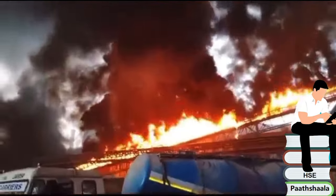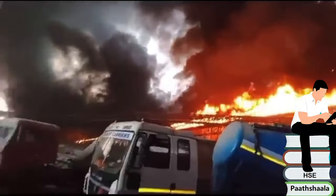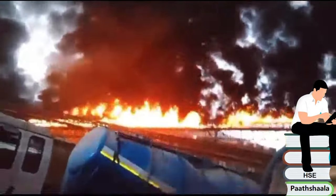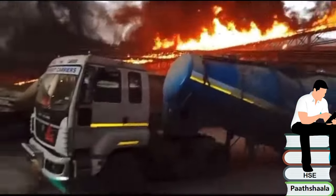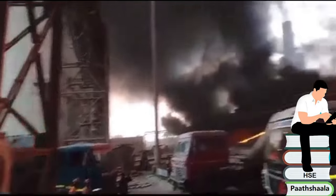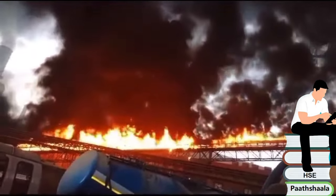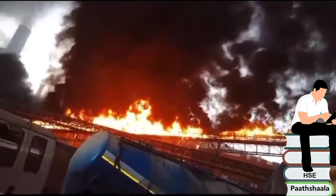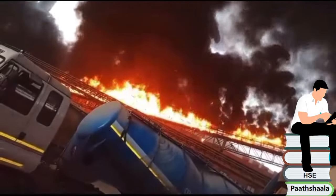A fire broke out in one of a major cement producing company in India. It occurred near the cement mill in the company premises. As the belt was running, the intensity of fire increased and three belts burned completely. At the moment, investigation is ongoing to find the exact root cause of the fire, but it seems that the belt rubbed while it was running normally.